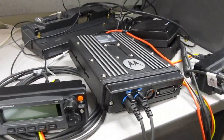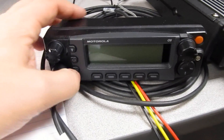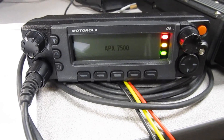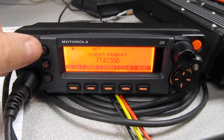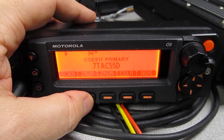Now this is the mobile version. This is mounted in a vehicle, usually under the seat or someplace out of view. And then this is the control head — this is what's visible to the operator. And you can see it's similar to the portables.